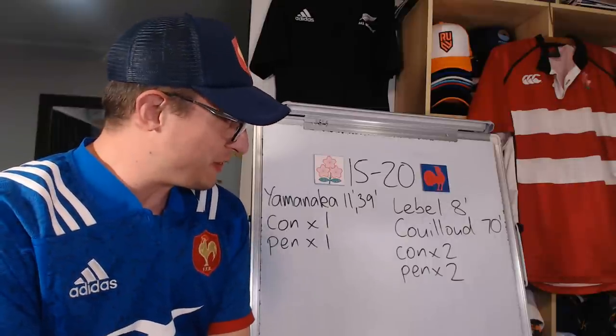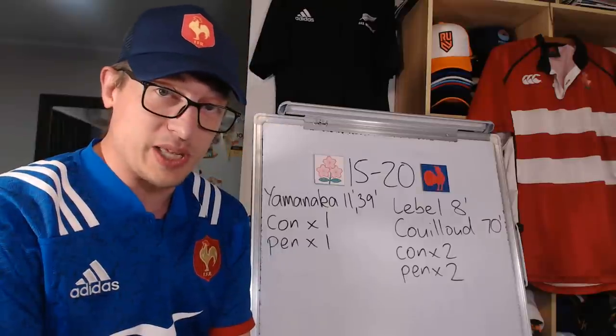France against Japan. 20 points to 15. France complete their series with a 2-0 win.